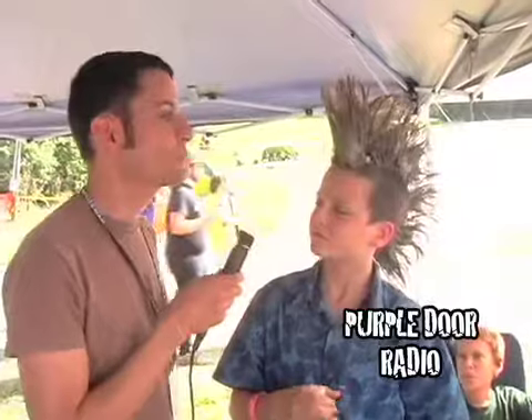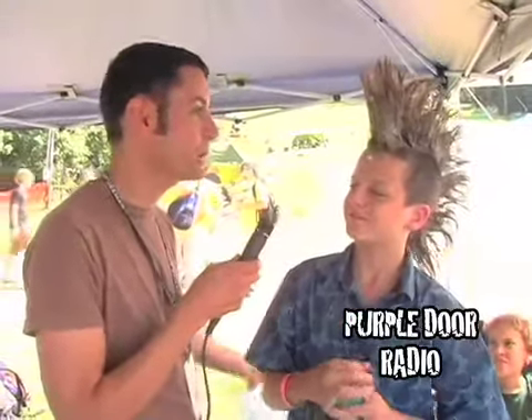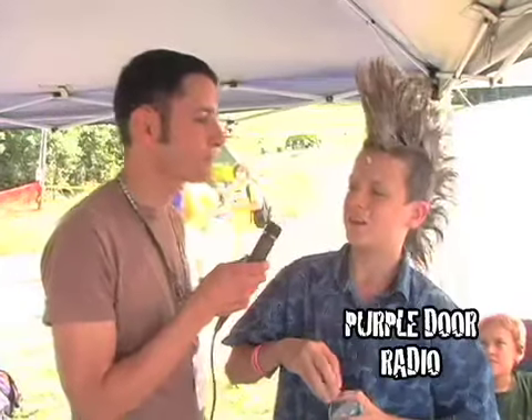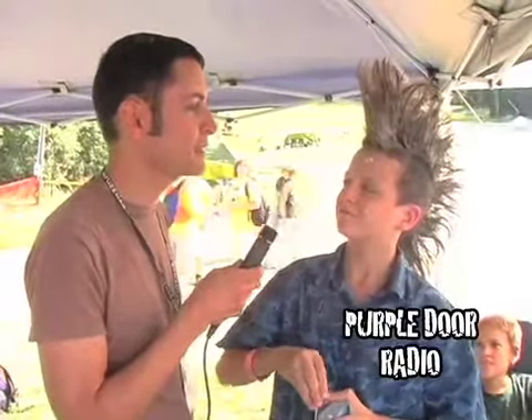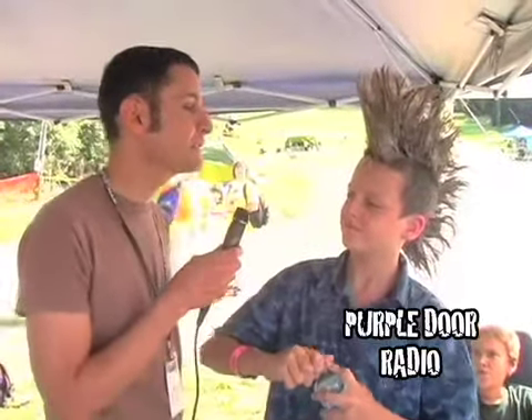Now, how do you get that hairstyle back to a normal state? A shower. A very intense shower? No, it just comes out. It just comes out that easily? Yeah.